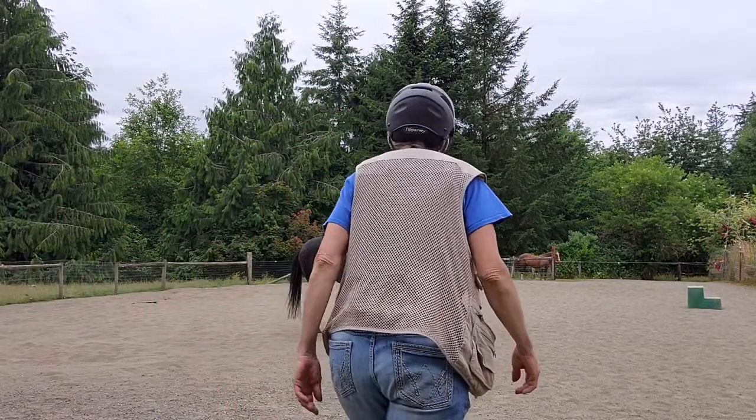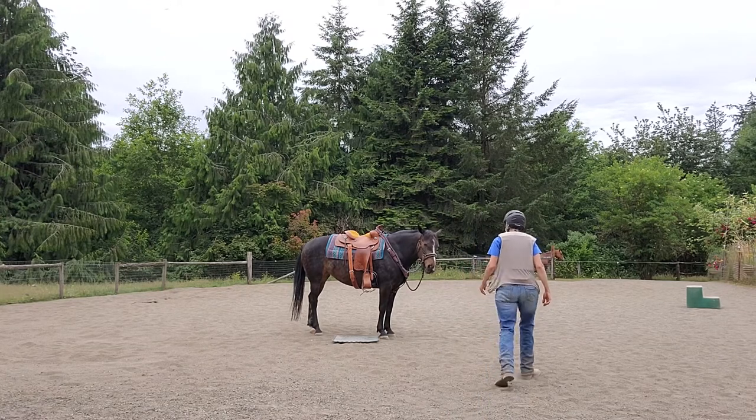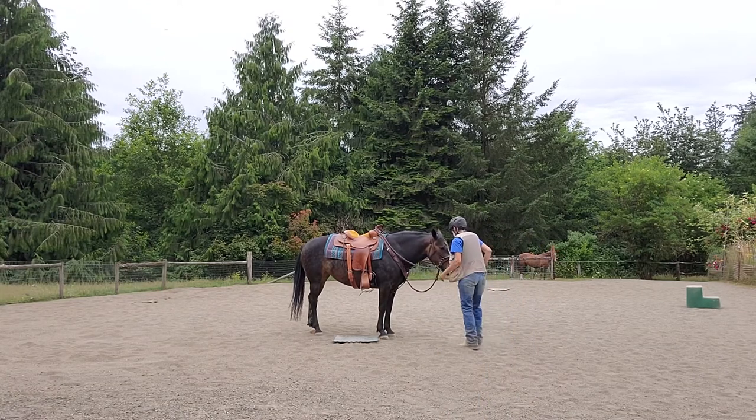Welcome to Granny Horse Train on July 17th. We've got Lacey already here. She's being good.